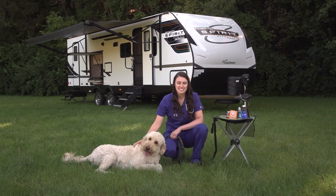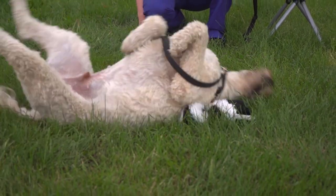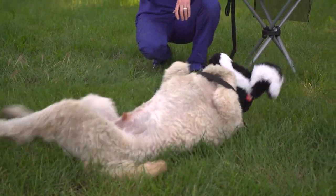Later, on Paws On Board, Dr. Fitz explains what to do when your dog meets up with a skunk when you're out camping.